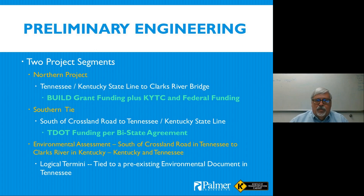The project is broken into two segments. The northern portion runs from the Tennessee-Kentucky state line to the Clarks River Bridge, which ties into another project currently under construction from the Clarks River Bridge up into Murray. The northern portion is subject to the Build Grant funding plus additional KYTC and federal funding. The southern tie is funded by TDOT per a bi-state agreement.